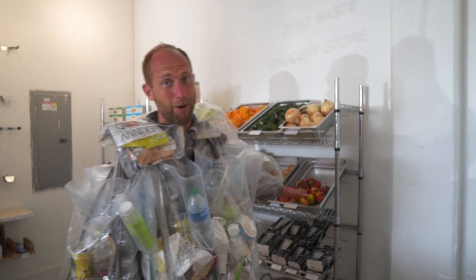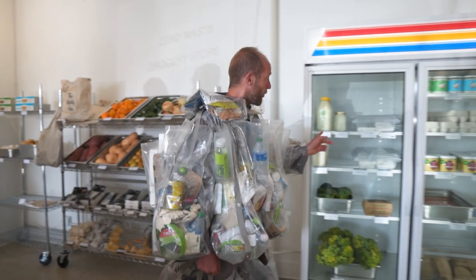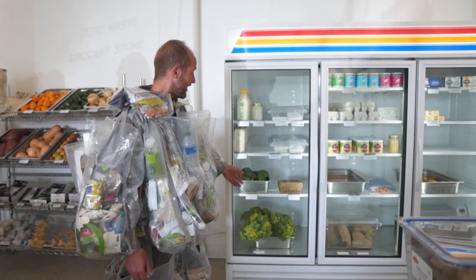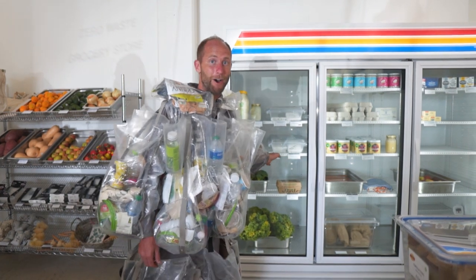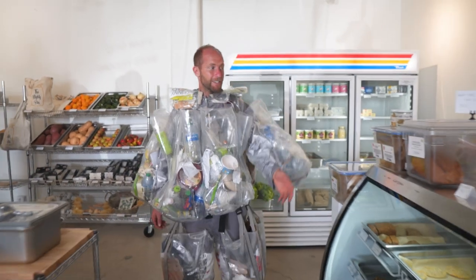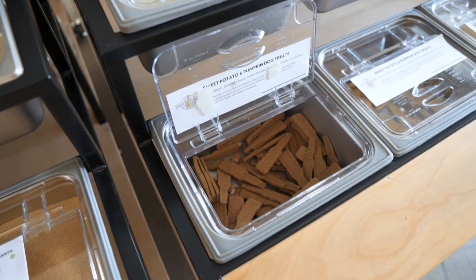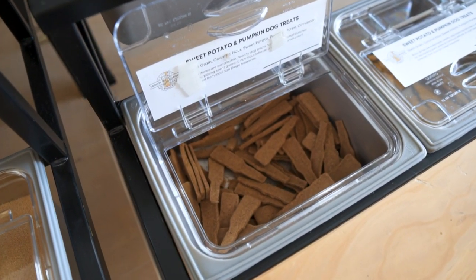You can bring your own container for soaps and laundry detergent, and you can get package-free produce. You can get your milk in a returnable bottle that gets refilled, even tofu that's unpackaged, and of course locally made bread and pastries, and even package-free treats for your dog.